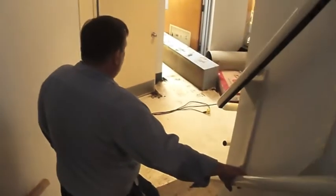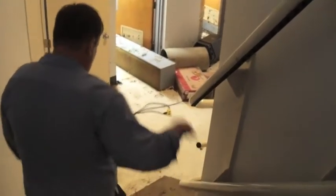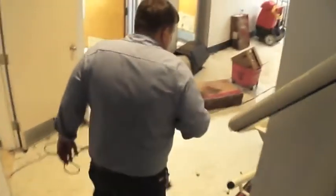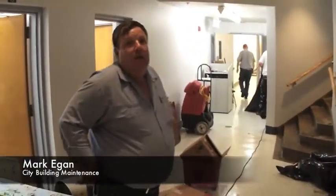We're going down into the basement of the municipal building. This is underneath the courts — just underneath the Mayor's Court.